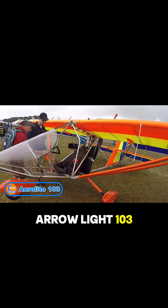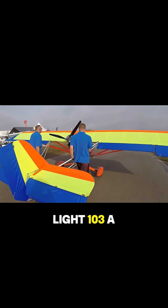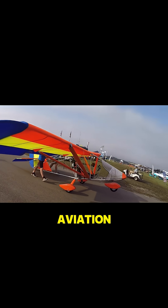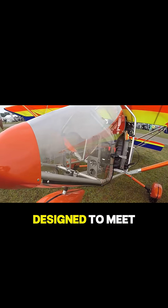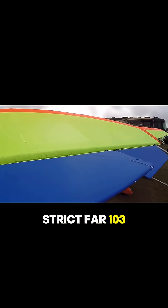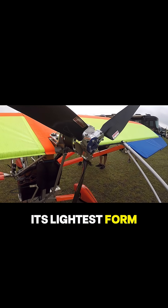Aerolite 103 — the sky's lightest legend. Meet the Aerolite 103, a marvel of minimalist aviation that proves flying doesn't need to be complicated or costly. Designed to meet strict FAR 103 ultralight regulations, this aircraft is pure freedom in its lightest form.